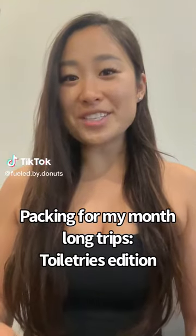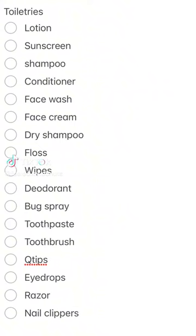I've traveled to 43 countries and I'm going to share my toiletries packing list. Here's the list — feel free to screenshot it. This is pretty much what I pack on my month-long vacations.